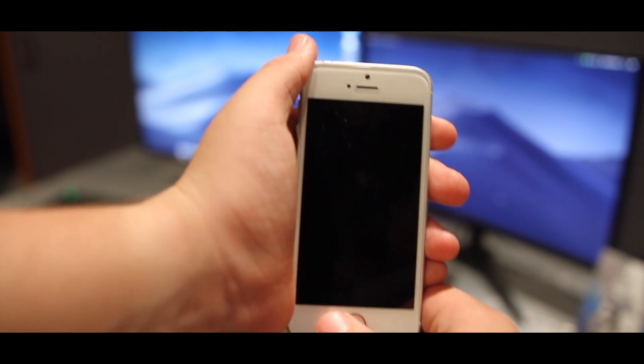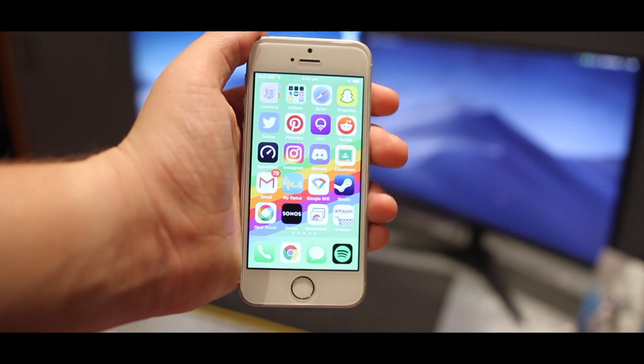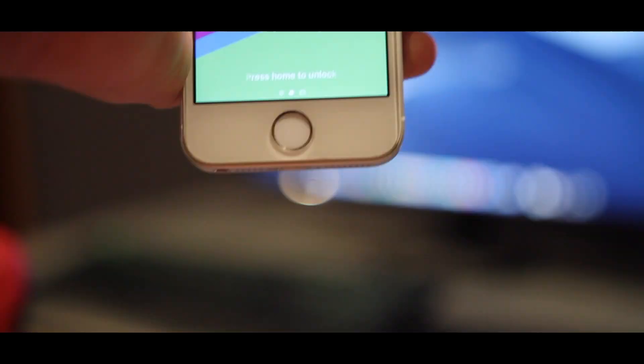This phone has Touch ID, and I do quite enjoy it; however, it isn't as fast as some of the more recent iPhones, and it will miss your finger quite a bit — definitely don't try it with wet hands. I do prefer Face ID, but that's just my opinion.